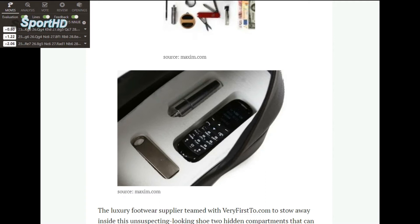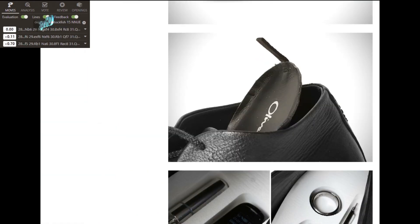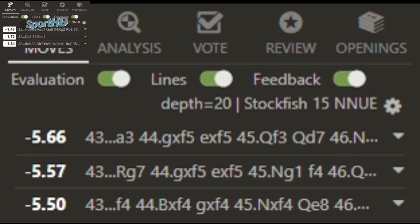You can use the built-in silent vibration mode or use an app that does what you need, and make a code table that corresponds with a move. For a strong GM, maybe only the piece is all you need, or perhaps just a simple signal in critical situations is more than enough to get an advantage.